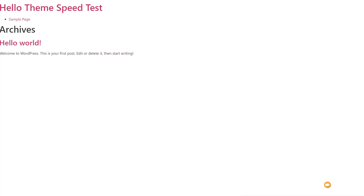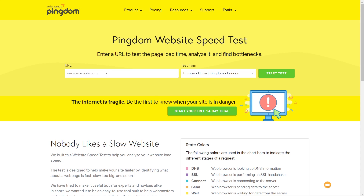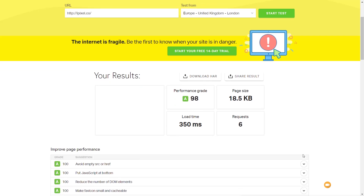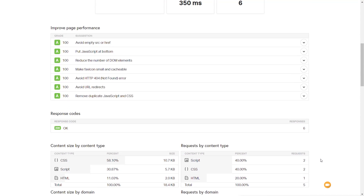The first thing I want to do is run this test on Pingdom. As I'm based in the UK, I'm going to set the test server to London, since it's closest to where I'm actually located and I'm also using a UK-based hosting company. I'll put in the test domain and hit start test. Looking at the results, we're getting an A for performance, a page size of just over 18 kilobytes, a load time of 350 milliseconds, and six requests. If we look at the speed performance options, we've got pretty much a green light on everything.